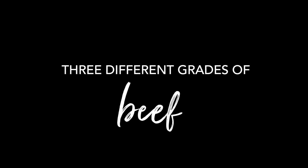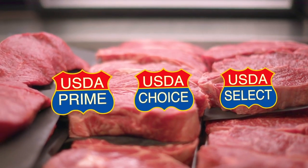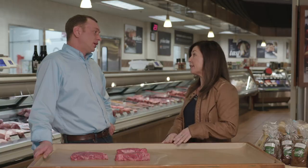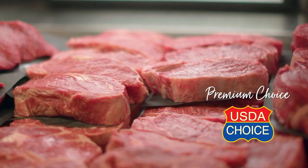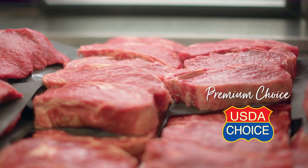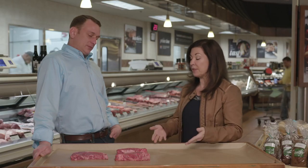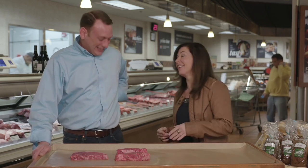There are three different grades of beef. There are more than three in total, but the three you'll commonly find at a grocery store are prime being the top, choice being the middle tier, and select being the entry level or lower tier. The Fresh Market carries prime, which is what you'll find at the fanciest steakhouses across the country, and then what we call premium choice — we only buy from the top part of the choice program, which means it has the highest marbling of all choice.